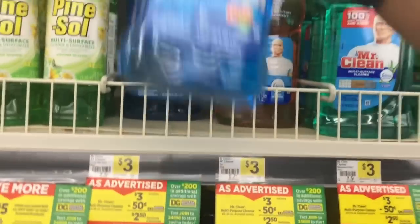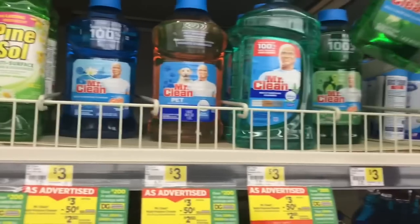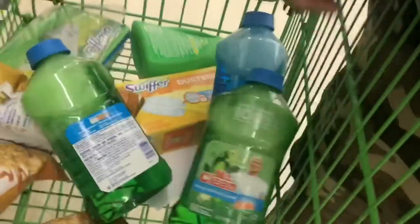Next item we'll be grabbing is three Mr. Clean multi-purpose cleaners, Gain scented. Get three of your choice — we're gonna get three of these and lightly put them in the cart so they don't bust open. We're getting three because it's spring cleaning season!